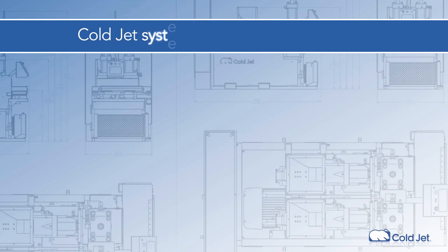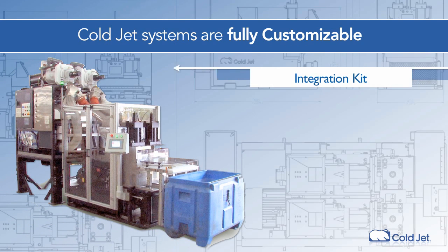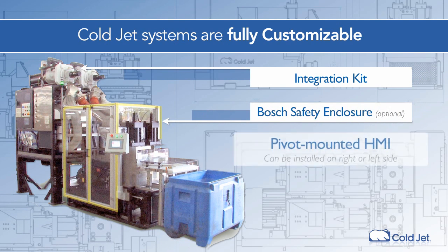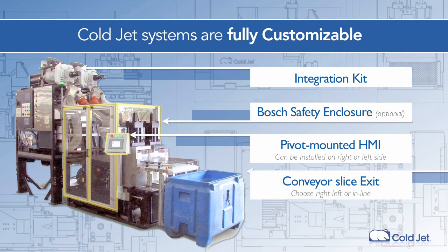All this, and our system can be customized to meet your needs. Only CoalJet has the engineering know-how to seamlessly integrate into your specific production environment. Our staff works with your team to define a solution to meet your operational challenges.